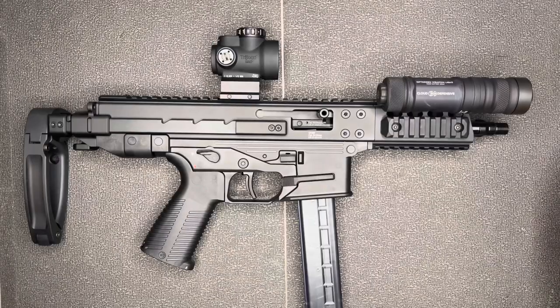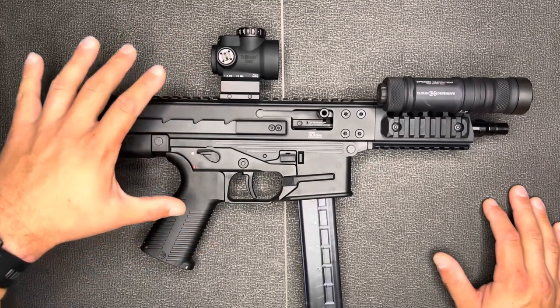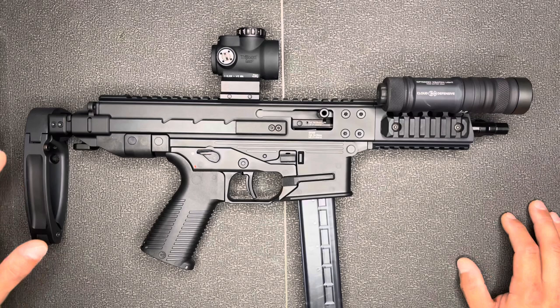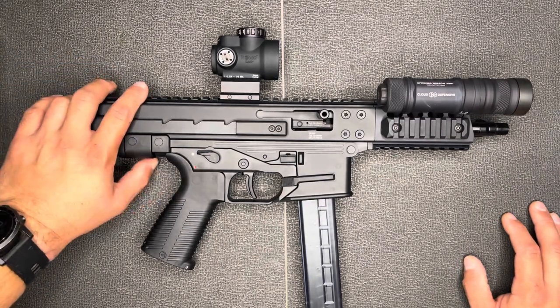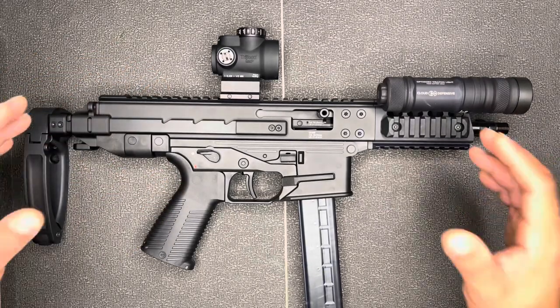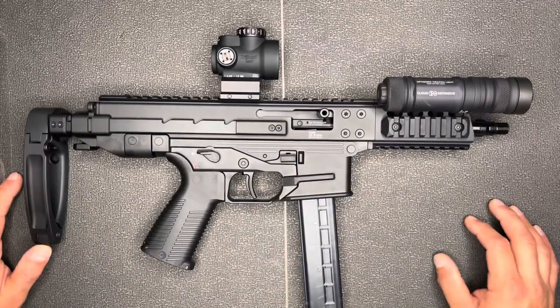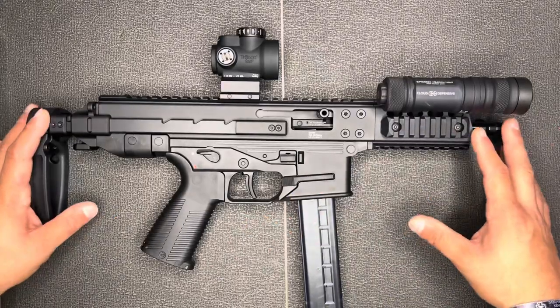Welcome back to another gun review. Today we're going to be looking at the GHM9, chambered in 9mm, from Brügger and Thomet, or BNT. This is a Swiss company — these guys make crazy high quality sub guns, handguns, suppressors, and some of the more unique firearms in the sub gun category. Their stuff is first class.